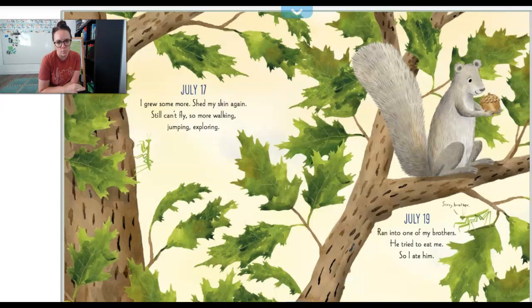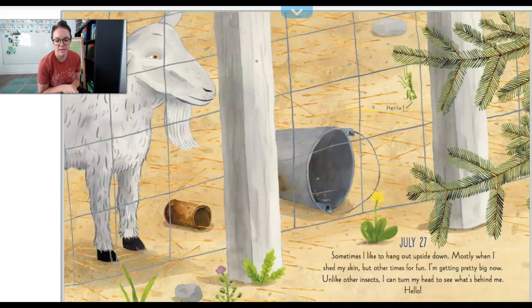July 17th. I grew some more. Shed my skin again. Still can't fly, so more walking, jumping, exploring. July 19th. I ran into one of my brothers. He tried to eat me, so I ate him. July 27th. Sometimes I like to hang out upside down — mostly when I shed my skin, but other times for fun. I'm getting pretty big now. Unlike other insects, I can turn my head to see what's behind me. Hello?